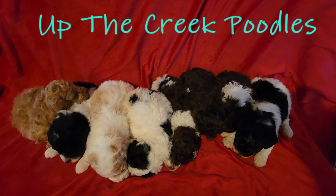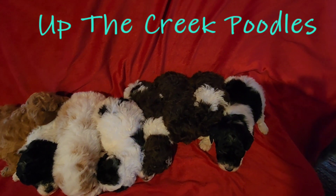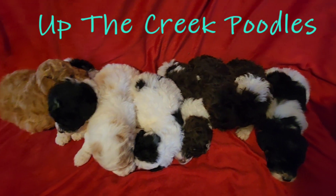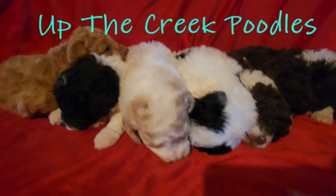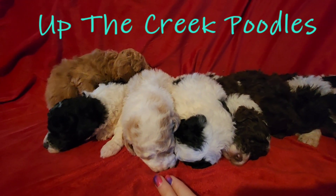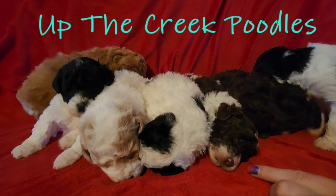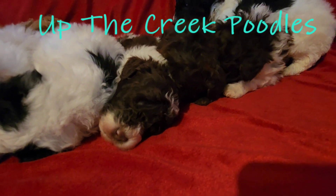This is our mini litter — there are eight babies. Two are boys and the rest are all little girls. This one right here is the apricot parti boy, and then this little guy is our chocolate parti boy. The rest are all little girls.